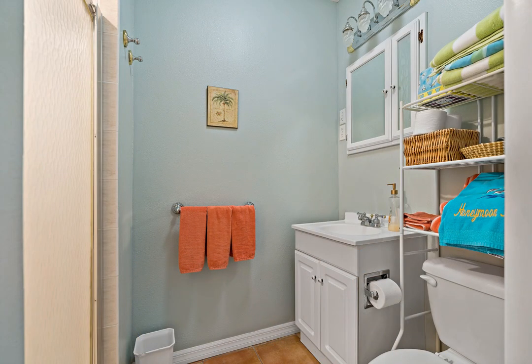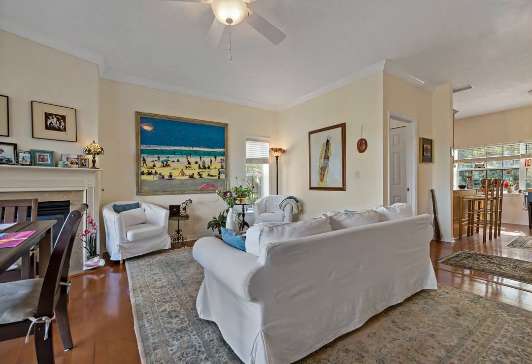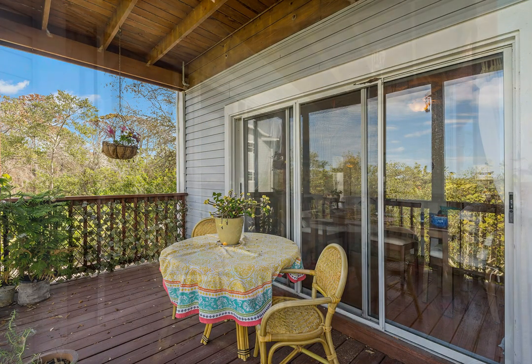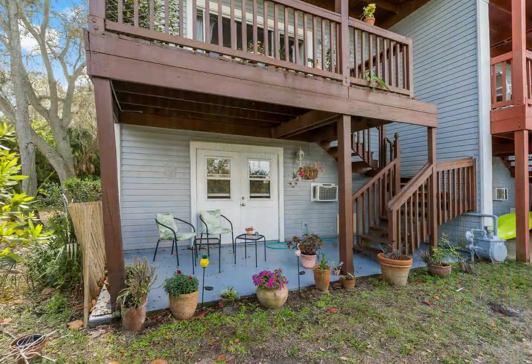Floor two is the main living space, has wood floors, neutral colors, and a bright and open floor plan. Kitchen has plenty of cabinet space, granite countertops, and a gas stove. Gas fireplace in the living room with gorgeous private water view from the balcony.